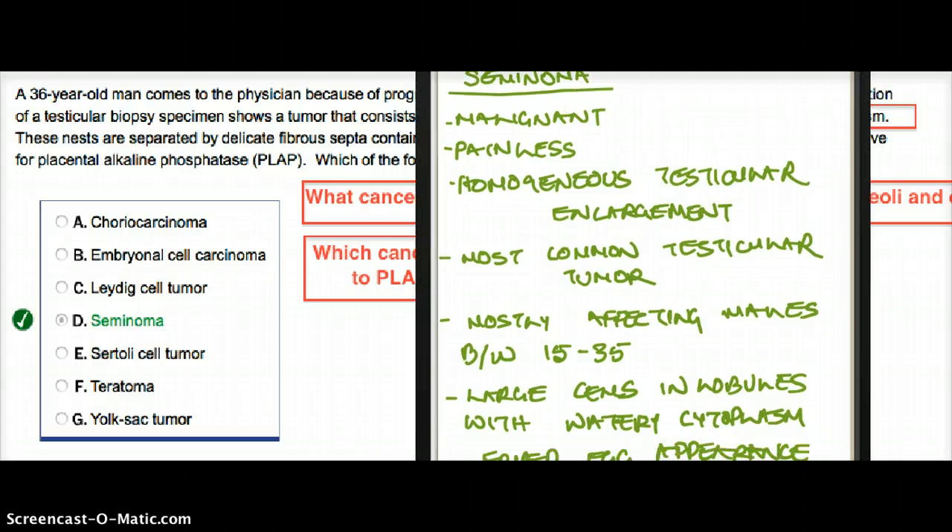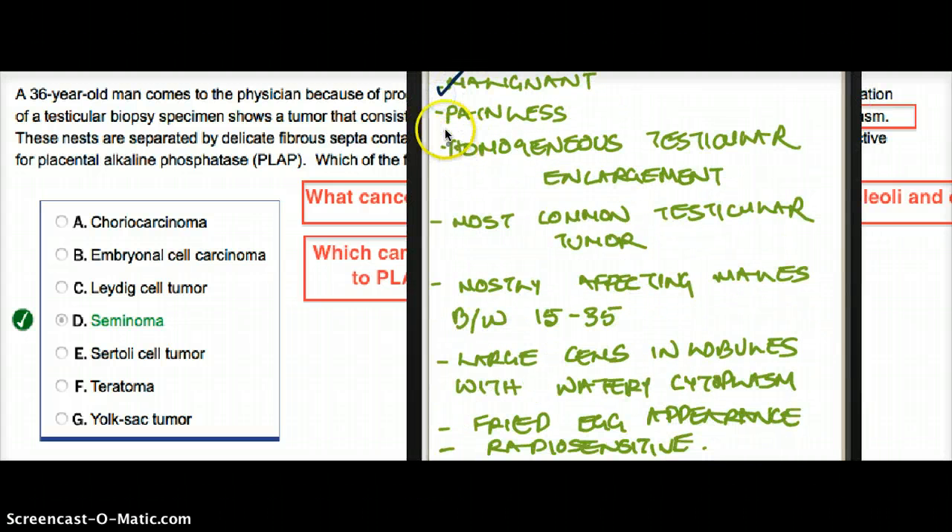What are some of the features of seminoma? Seminoma is malignant and painless, with homogeneous testicular enlargement. It is the most common testicular tumor and most commonly affects males aged between 15 to 35. These are large cells in lobules with watery cytoplasm — described as very clear looking. They have a fried egg appearance and are radiosensitive.